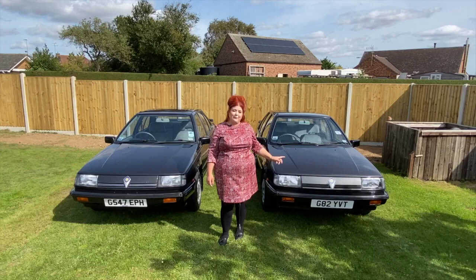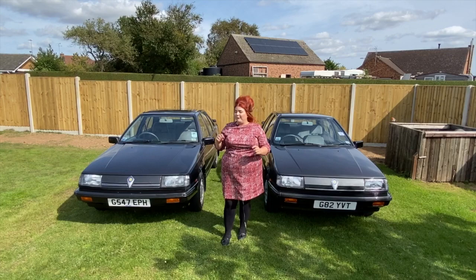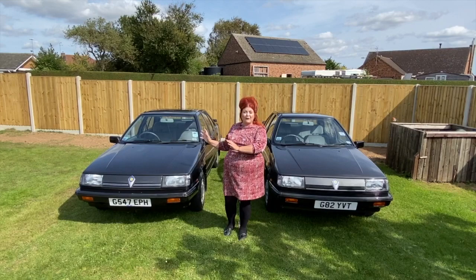Hi guys, it's Steph from iDriver Classic. Last week we took a look at this particular Proton — there's only one in the UK — and if you haven't watched that video, you kind of should, because it'll make more sense watching today's video if you've already watched that one. So we're going to crack on with this Proton today, and remember there is only one of these in the UK. This is the only surviving example of its kind, a bit like last week's car.